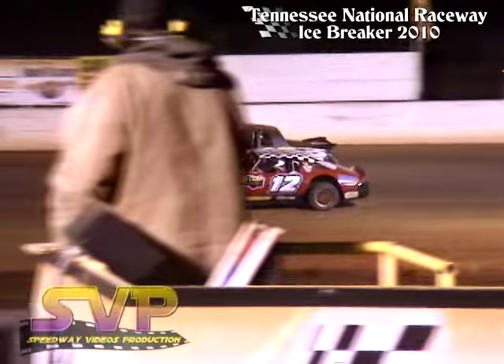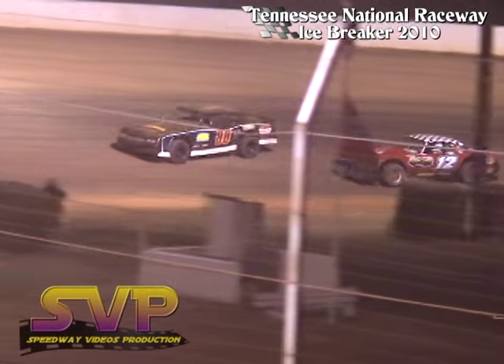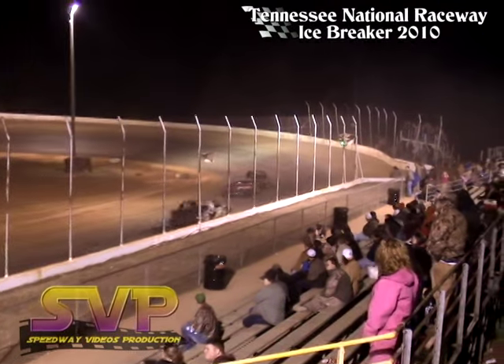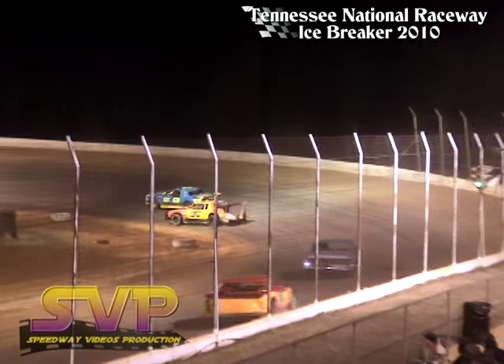Now here comes the 12 of John Whaley, side by side for the top spot. Your leader that time: J.J. Hall. John Whaley rides in second.